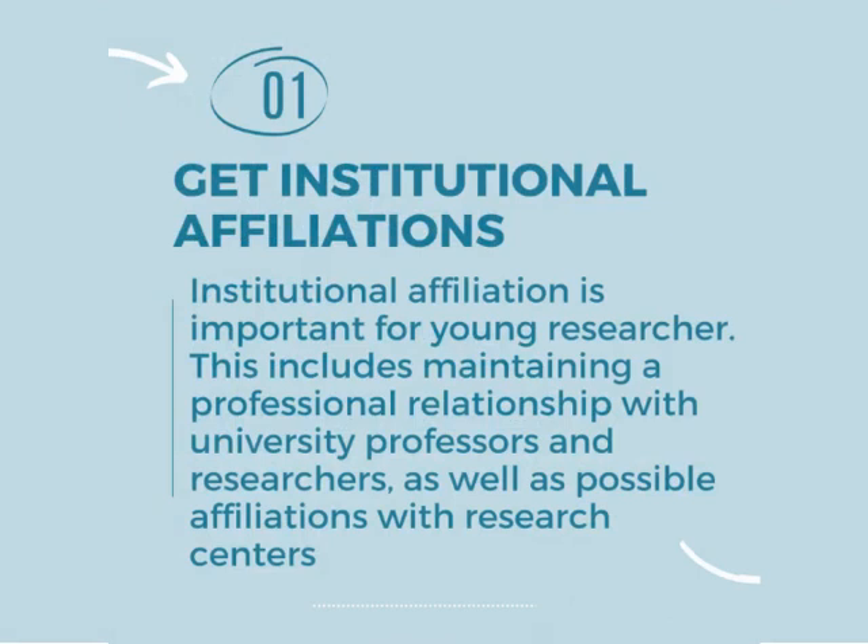Number one strategy is get institutional affiliations. Institutional affiliation is important for young researchers. This includes maintaining professional relationships with university professors and researchers, as well as possible affiliations with research centers.